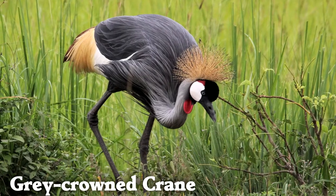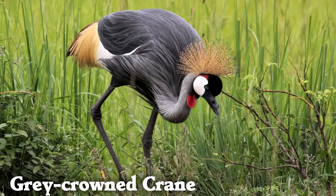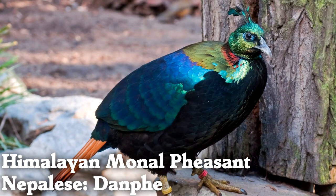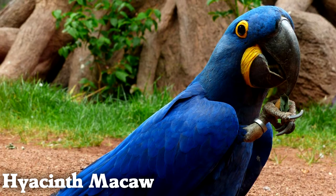The grey-crowned crane is the national bird of both the Democratic Republic of Congo and Uganda. Himalayan monal pheasants live in mountains up to three miles above sea level. The hyacinth macaw is able to apply up to 1,500 pounds per square inch of force with its beak.